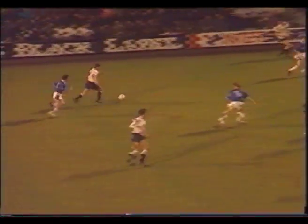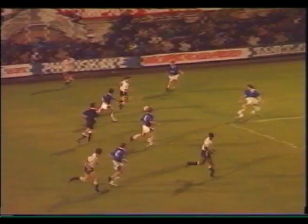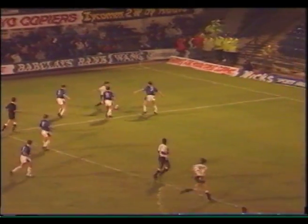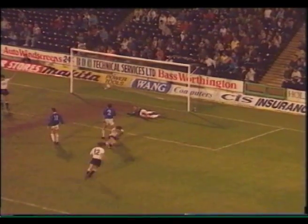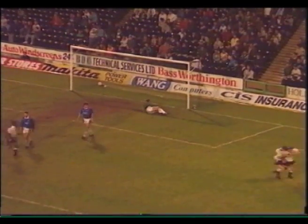Seven minutes from time, it looks like Derby have managed to get a draw — the ball crossed into the area, and Welsh international Dean Saunders with a great scissor kick, making it 2-all. His 21st of the season, possibly though his last goal for Derby.